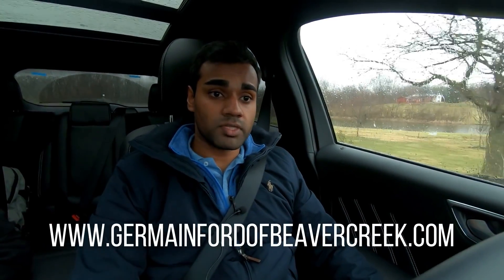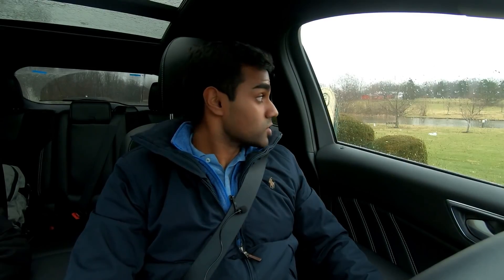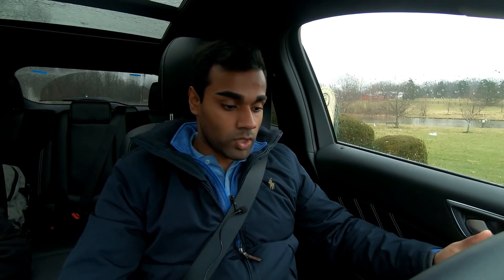One thing I don't like already — it's a $47,000 MSRP and can get up closer to $50,000, though Germaine Ford of Beaver Creek has some specials and you can get it at a discounted rate. The first thing I'm noticing is that other than the ST badge on the steering wheel, it's a very similar steering wheel to the Fiesta. It reminds me of what I took my driver's test in — it doesn't feel like it fits a $50,000 car.